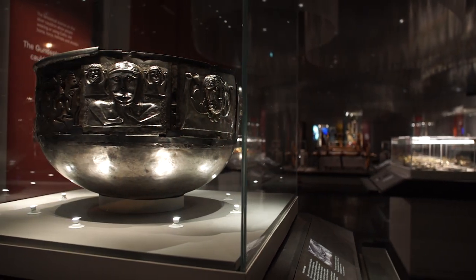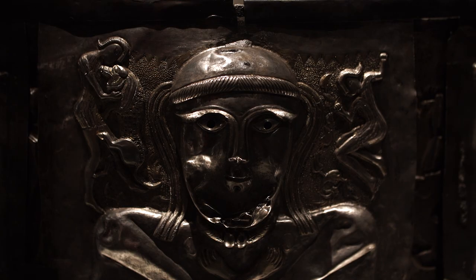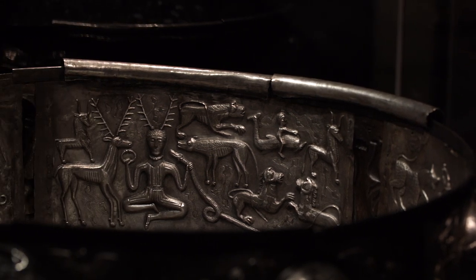It's quite difficult to pick a favourite object, and in a way admitting I have a favourite feels a bit like admitting having a favourite child. It's the first time it's ever been shown in the UK, and that's the silver cauldron from Gundestrup in Denmark.